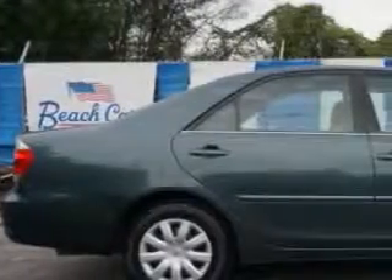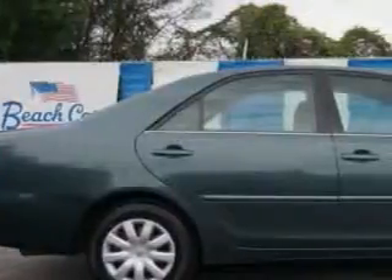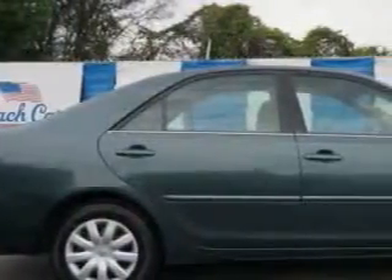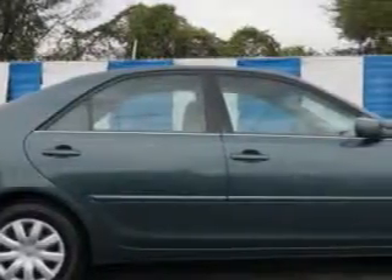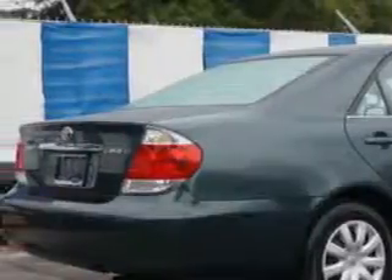Check out this Aspen Green Pearl '05 Toyota Camry, equipped with a 4-cylinder engine and an automatic transmission. Enjoy an exceptional 31 miles to the gallon on this great car, with features like rear defogger, power windows, and front wipers, intermittent.